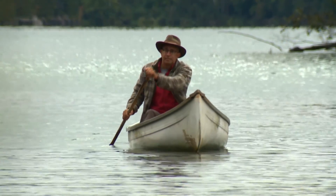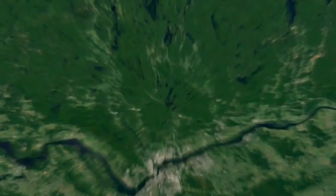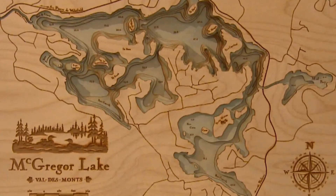But the retired civil engineer is equally fascinated by what's beneath the lake. What we know is there, but can't see. Everyone can see the mountains and they can see the top of the water, but what's the shape underneath?